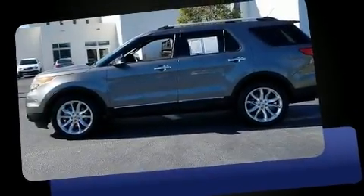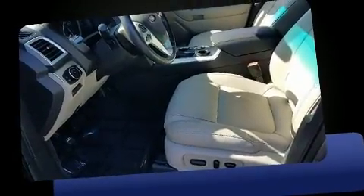Get excited about the 2014 Ford Explorer. It features a front-wheel drive platform, an automatic transmission, and a 3.5-liter six-cylinder engine.